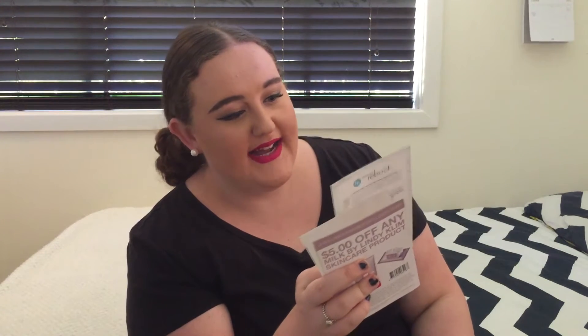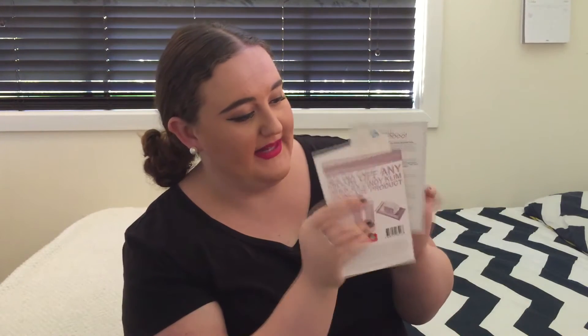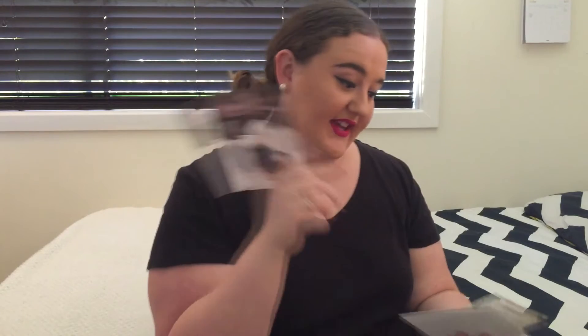This September's Bella Box is called Beauty Reboot. It's got a to-do list: have a beauty session with the girls, try out a new shade of lipstick, create a spring workout playlist and get moving, and master the strobing technique. You also have your ingredients card, which is really useful if you suffer from allergies. And there's a $5 off voucher for Milk by Lindy Klim's skincare products at Priceline.